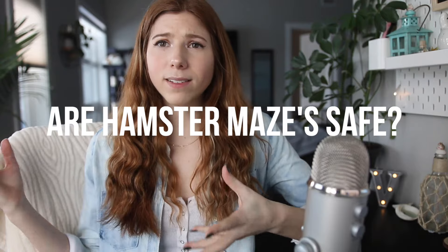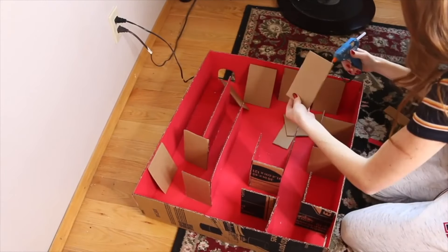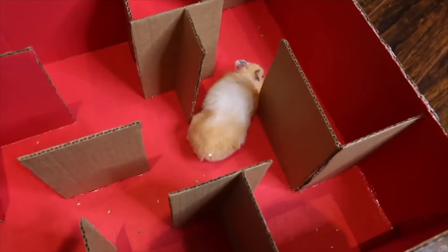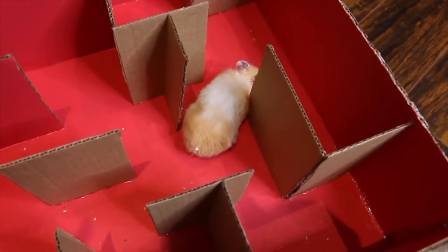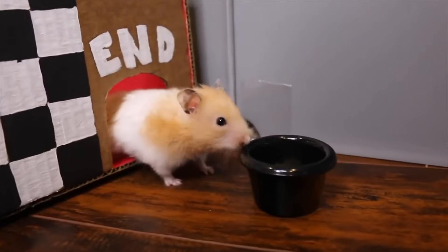People keep asking me to react to these hamster maze videos on YouTube, and I also get comments asking: are hamster mazes safe for hamsters? The short answer is a simple, safe maze is safe for a hamster. I myself have done a simple hamster maze on my channel — perfectly safe, nothing that could harm the hamster or stress them out. It's just a really simple, easy maze with a bunch of food in it.